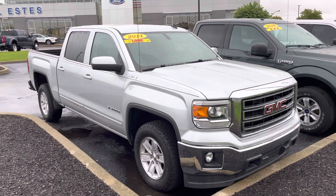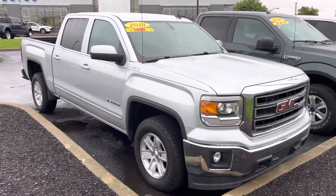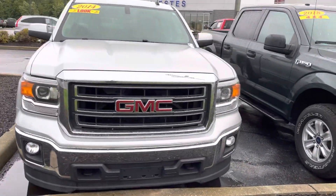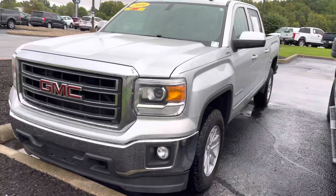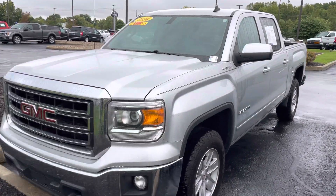Hey Robert, this is JB with Bill S's Ford. This is the 2014 GMC Sierra that you had inquired about online. 127,000 miles on it, in pretty good shape. Wanted to give you a quick walk around, go around the inside and out of this truck — a little bit better detail than what you might see in the photos online.